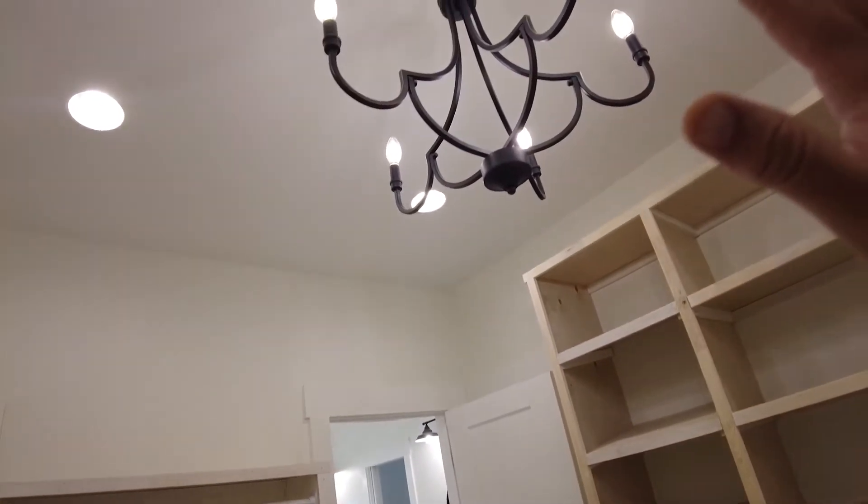I'm in the master closet now and you can really see a big difference with the lighting. We always struggled in here before with there being no windows — it was pretty dark. But now we've got all lights including our chandelier all lit up, so it looks nice and bright in here.